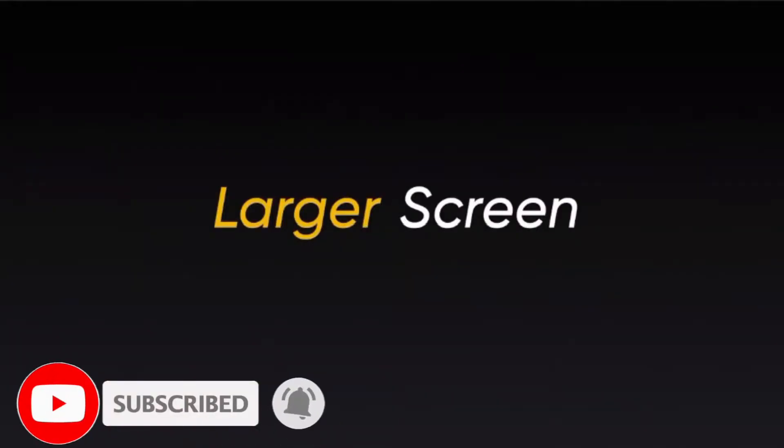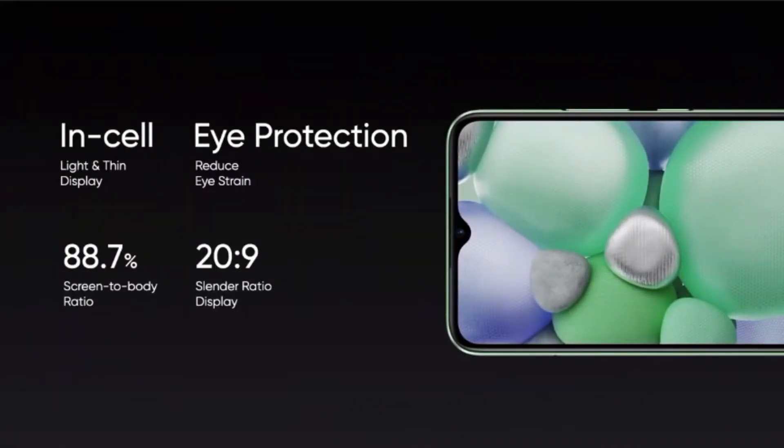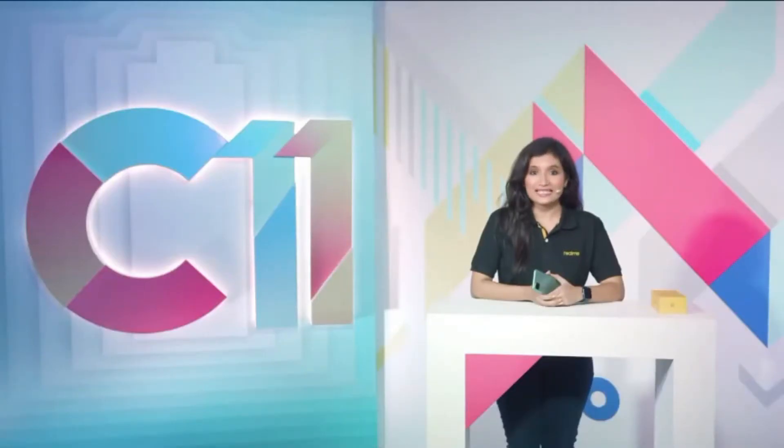Moving on to the display of the phone. This is the biggest display in the segment — a 6.5 inch HD plus mini drop full screen display that is 30.9% smaller than the normal view drop, making the screen to body ratio as high as 88.7%. With a 20:9 aspect ratio, the large screen enhances your viewing experience whether it's watching movies, playing games or scrolling through social media. The incel structure on the screen makes the screen module lighter and thinner, and the eye protection feature prevents users from eye strain after long use.